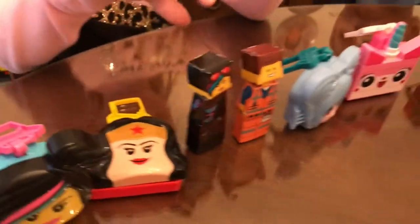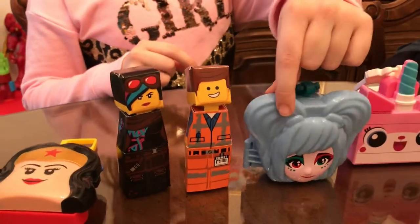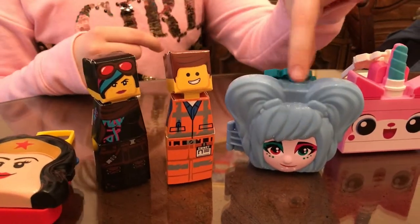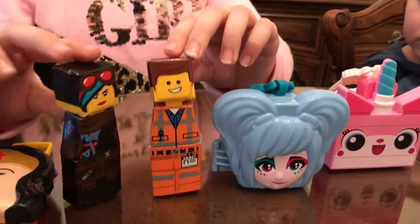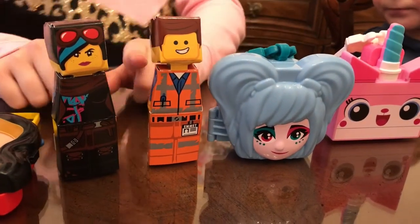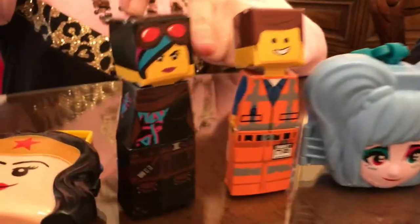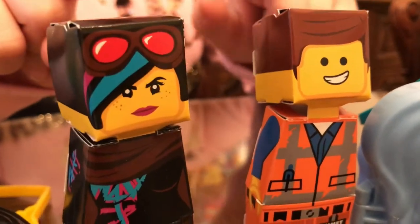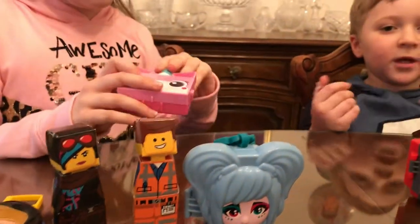So next I have this one — it's Emma and Lucy. This girl was like a bad guy and then she was a good guy. Inside came Emmett and Lucy figures that you have to build, so it's like 3D. It came with a head piece and a body piece, and you just connect them together to make the Emmett and Lucy figures.